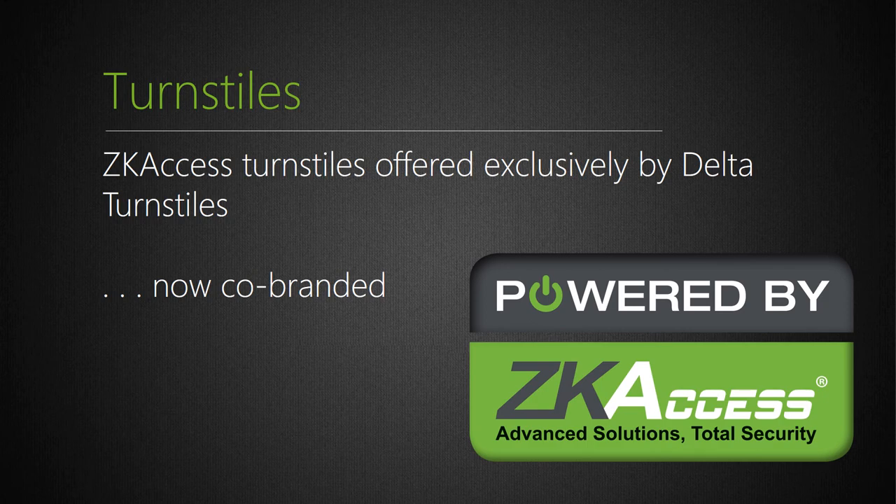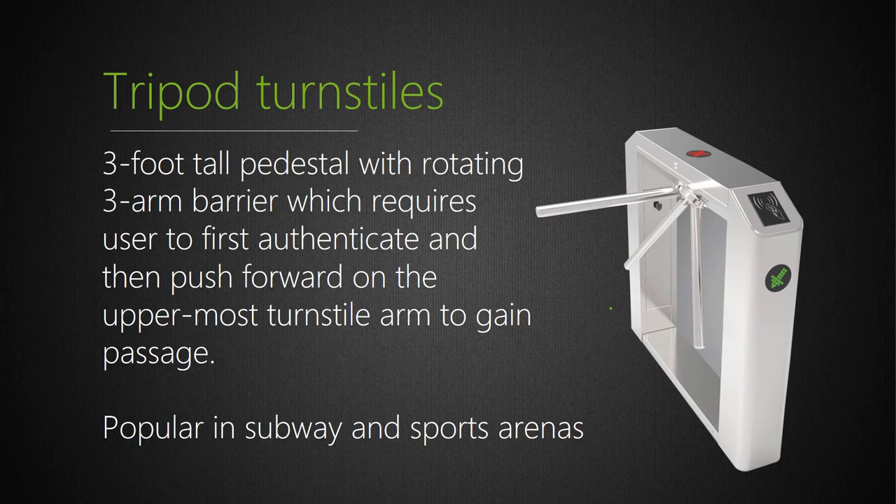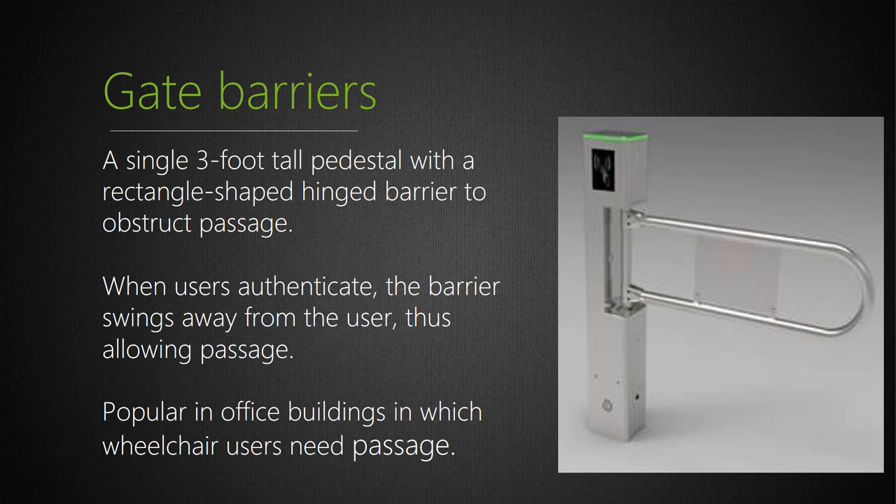ZK also manufactures turnstiles in the US. We've partnered with Delta Turnstiles, a well-respected company in the Northwest United States. Delta manufactures beautiful, elegant optical turnstiles most often installed in office buildings and luxury apartment buildings, while ZK manufactures economical turnstiles. Through Delta, all customer technical and budgetary requirements can be fulfilled — you can purchase the premium Delta turnstiles or the more economical ZK Access turnstiles. We have a variety of models, from traditional tripod models to gate barriers suited for wheelchair users who need a wider lane.